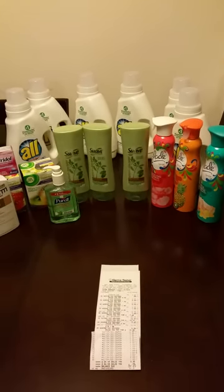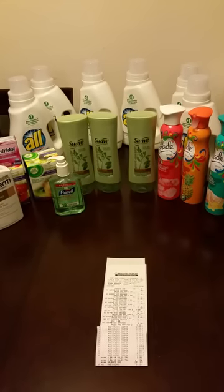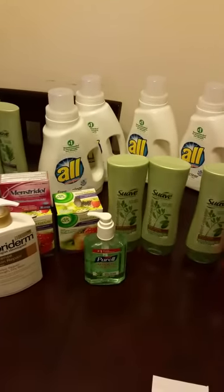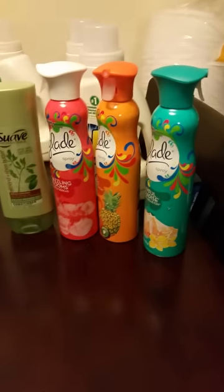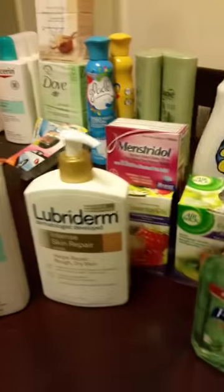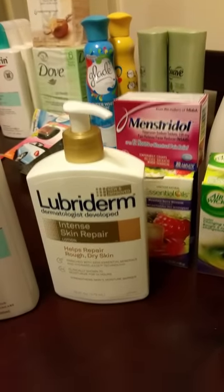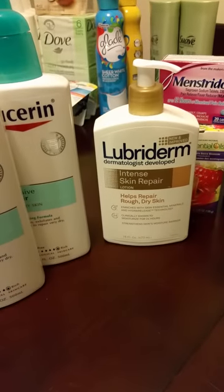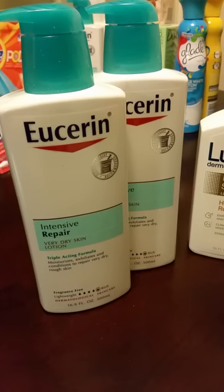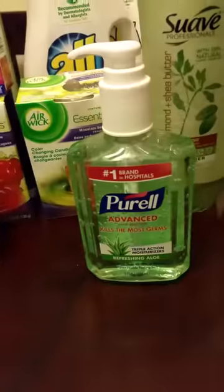I have two orders to show you. Yesterday I did a haul and as you can see I have six All detergents — they're the 50 ounce. I have three Glade, three Suave conditioners, one Purell, two Airwick candles, the Minstridol, a Lubriderm lotion, and a Eucerin lotion — that's 16.9 ounces and 16 ounces, and this is six ounces.